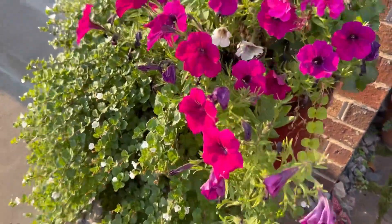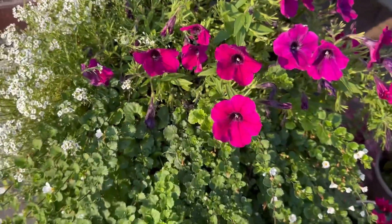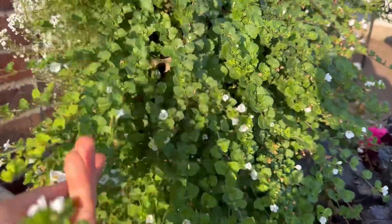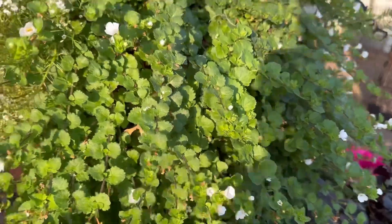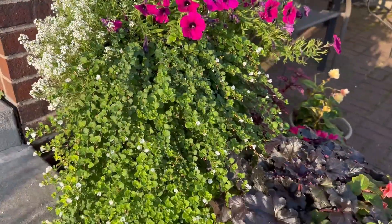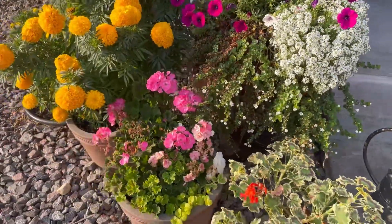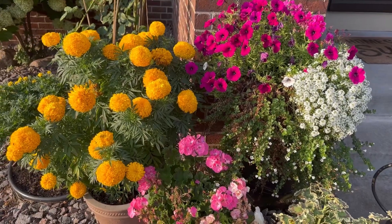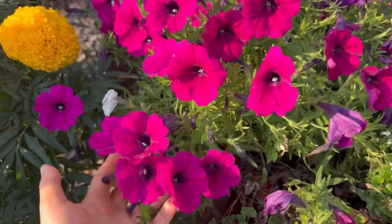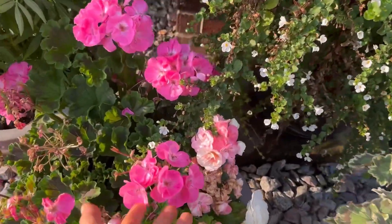These containers with the petunias and some of the geraniums are looking tired already for the season but still looking good though, along with this trailing plant. And then over here this corner is so vibrant because of the gold marigold and the dark magenta petunia, and this alyssum and the pink geranium.